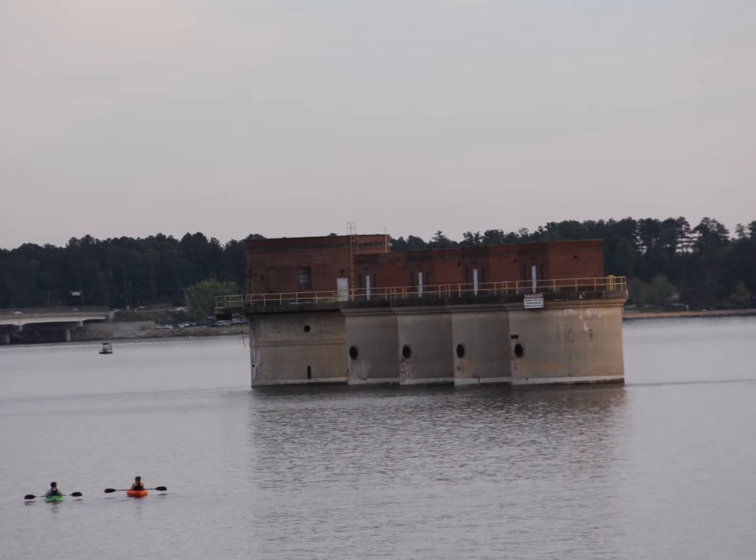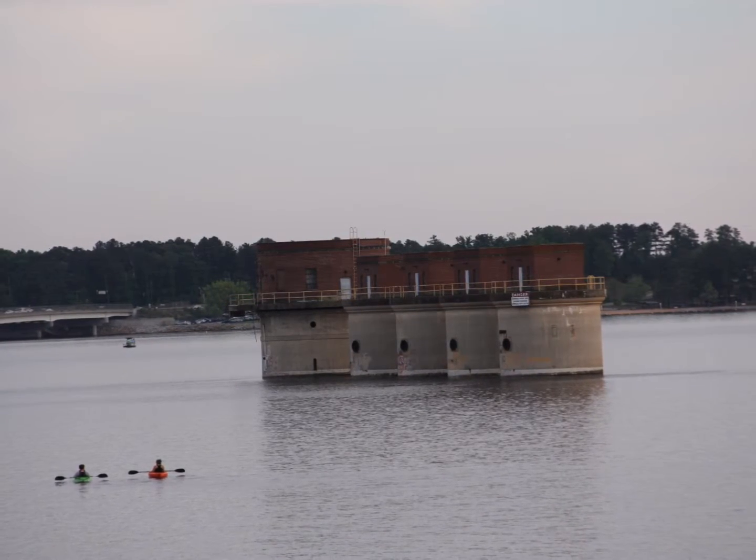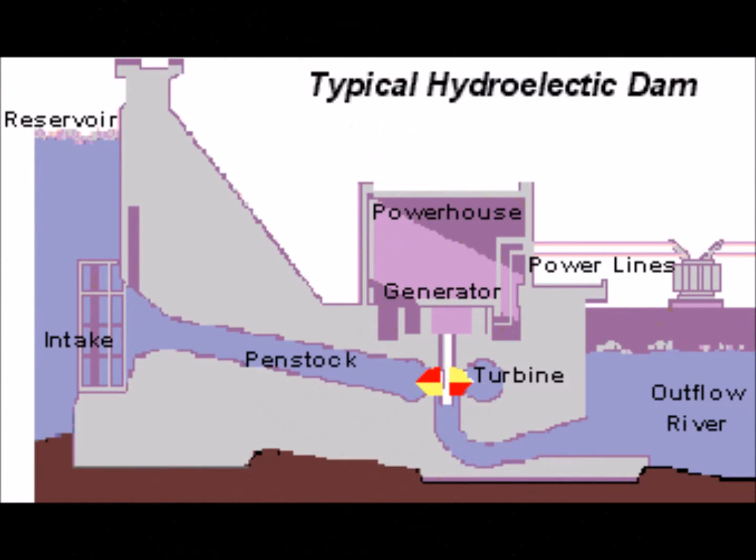The theory is to build a dam on a large river that has a large drop in elevation. The dam stores lots of water behind it in the reservoir. Near the bottom of the dam wall, there is a water intake. Gravity then causes it to fall through the penstock inside the dam. At the end of the penstock, there is a turbine propeller, which is turned by the moving water.